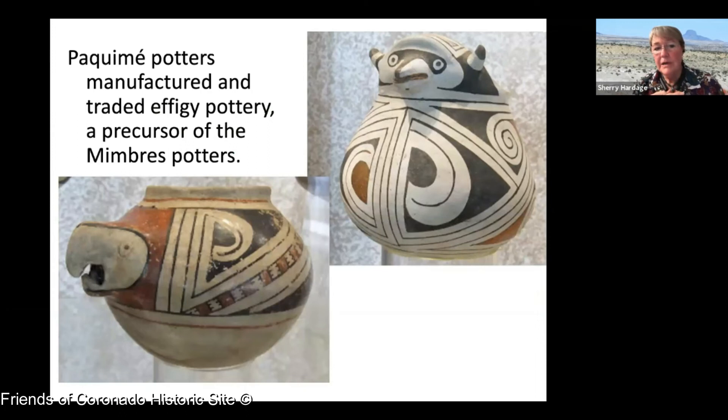The Paquime potters also made effigy pots which they traded, and they were the precursors to the Mimbreño potters. If you look at them, they're very amusing and have a lot in common with the Mimbreño designs that are so popular right now.